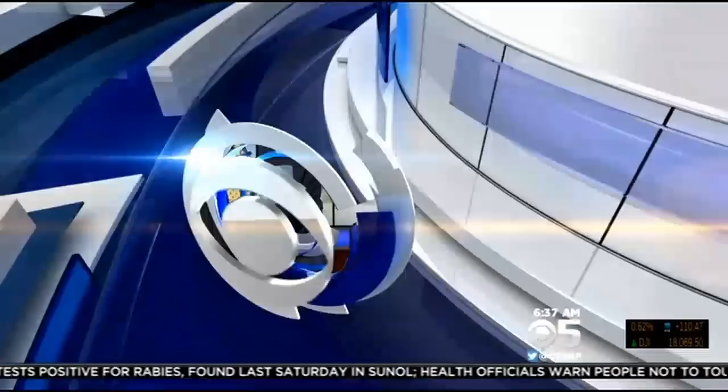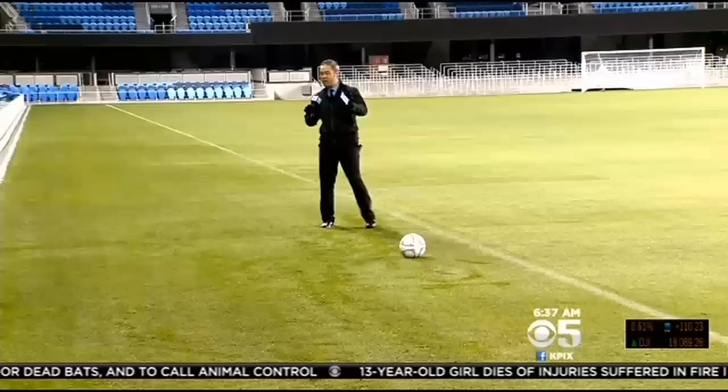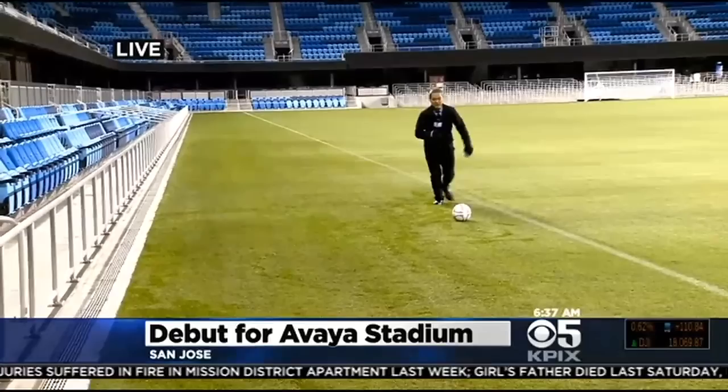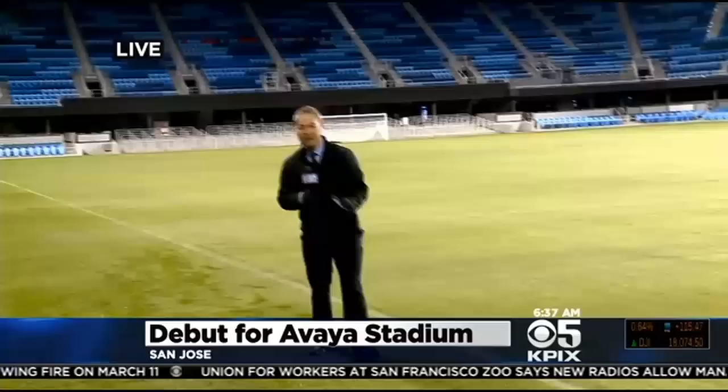Kit Doe got them to turn the lights on early for us so we could all check it out. The big feature about this stadium is how close you are to the action. These are the ground level seats, 12 feet away from the actual field of play. So if you're lucky enough, the ball will actually come right at you in the middle of the game — you have to keep your wits about you watching a game here at Earthquake Stadium.